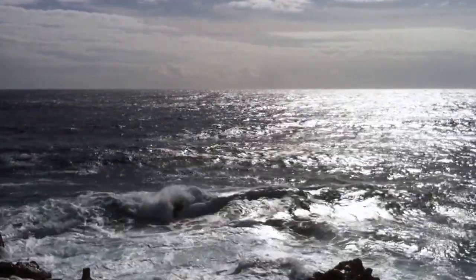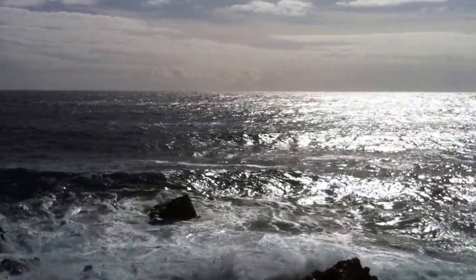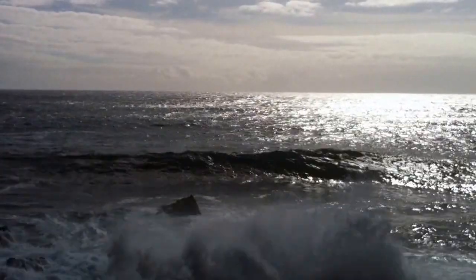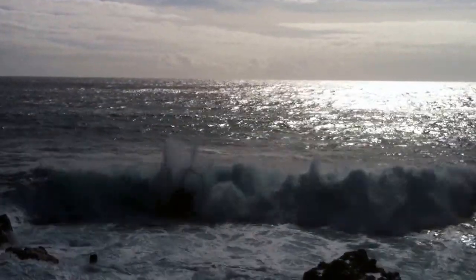However, due to a high surf advisory, we decided against going into the water, and we were actually relieved to see that no dolphins were there that day. Because knowing us, we just might risk a little danger at the opportunity to swim with these wonderful creatures. Instead, we sat on the cliff overlooking the ocean and the beach, snacking on oranges and admiring this incredible view.